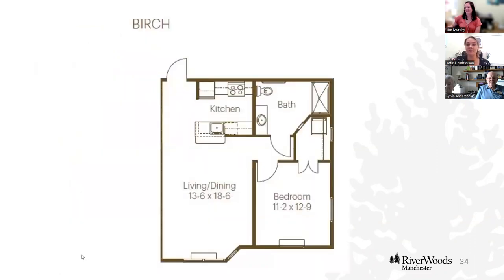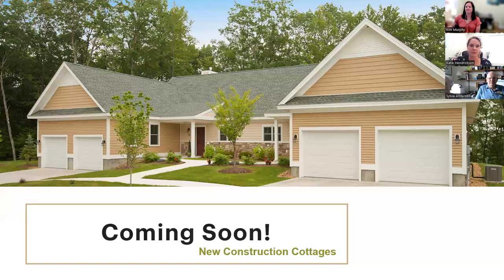This is yet another floor plan — the Birch. It's one bedroom, one bath, but a little bit more square footage than an Aspen at 702 square feet. It tends to have a little bump-out, and it's really amazing how much you can fit into every floor plan. We do have one Birch available.